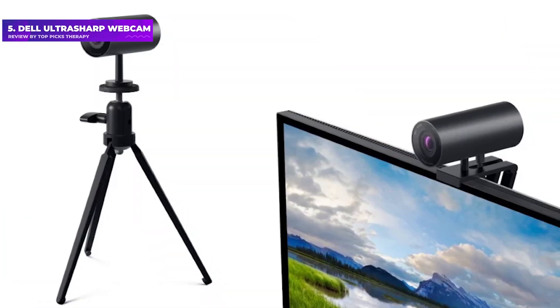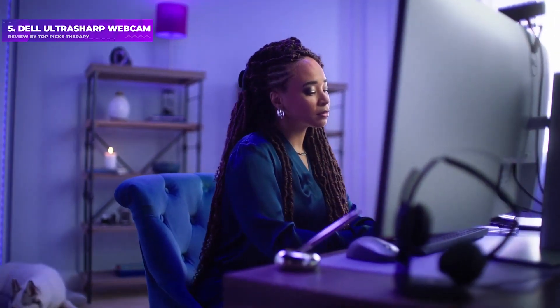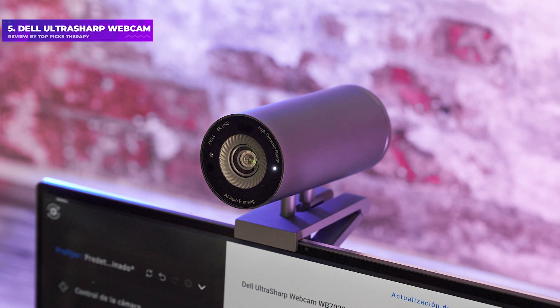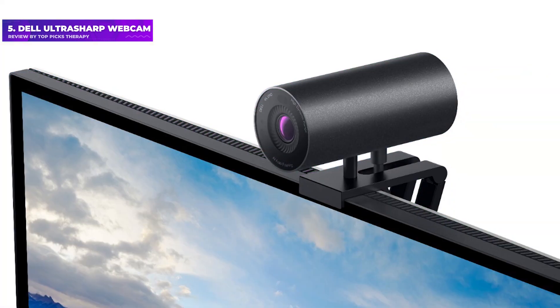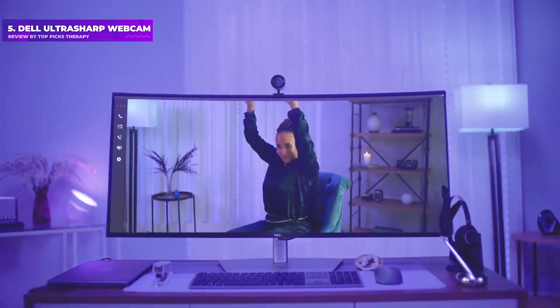Number 5: Dell Ultrasharp Webcam. There are a few issues with the build. While the camera itself feels sturdy and looks stylish, it has a lot of small parts you'll need to swap in and out. The monitor mount and tripod mount are two separate pieces — you can easily change them in and out since they both fit into the same magnetic slot — but once you add in the magnetic webcam cover, that's a lot of extra stuff to keep track of. The monitor mount also lacks feet, which means it can feel unstable.